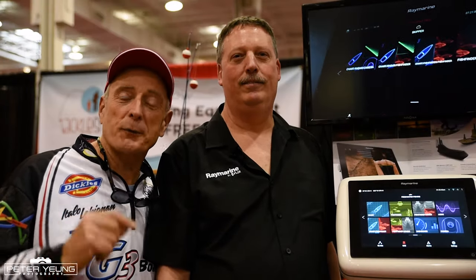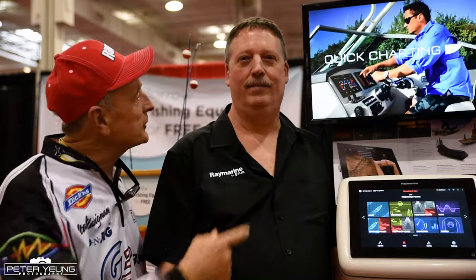I'm here at the Raymarine booth with Roy Shipley, and I'm excited about the new Axiom. This is a fishing fish finder system that's amazing. Roy, why don't you tell them all about it?